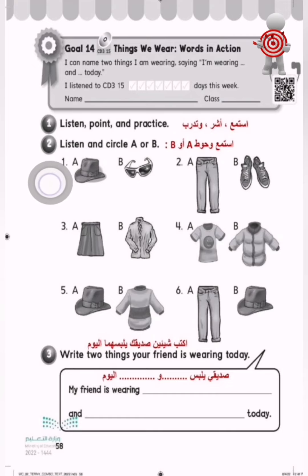I'm wearing a hat and sunglasses today. I'm wearing jeans and shoes today. I'm wearing a skirt and a blouse today. I'm wearing a t-shirt and a jacket today. I'm wearing a hat and a sweater today. I'm wearing jeans and a hat today.